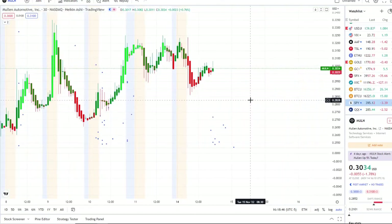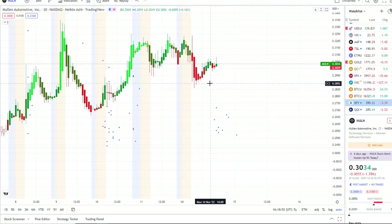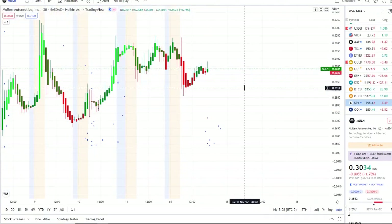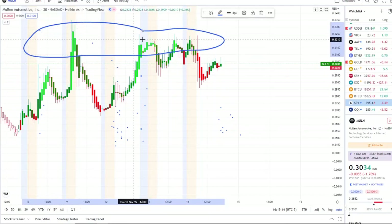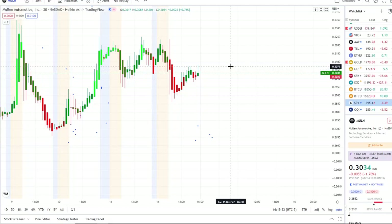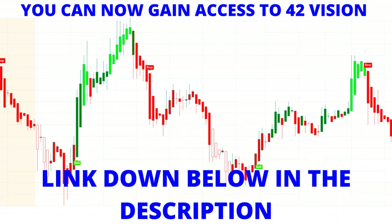Here we are with MULN stock, Mullen Automotive Inc., continuing to fight above 30 cents. This is a key area of resistance/support — if the bulls stay above it they gain strength, if it goes below it the bears could start to dominate. It's been bouncing off 28 to 29 cents from Friday and today. It did hit a full transition on 42 Vision from the dip to the rip area, and every time it hits the rip area you can see multiple rejections, especially at 32 cents. That is a critical level for the bulls to break through to actually gain some strength.